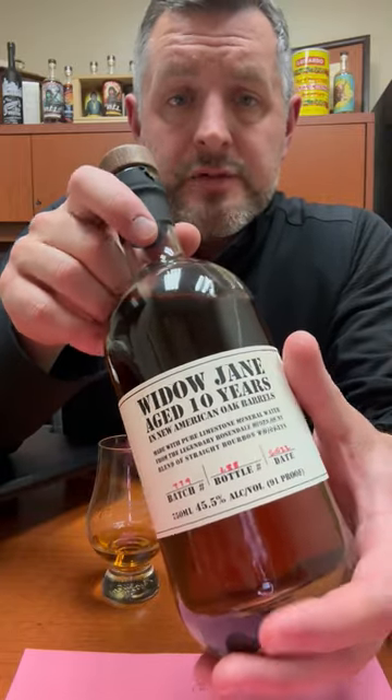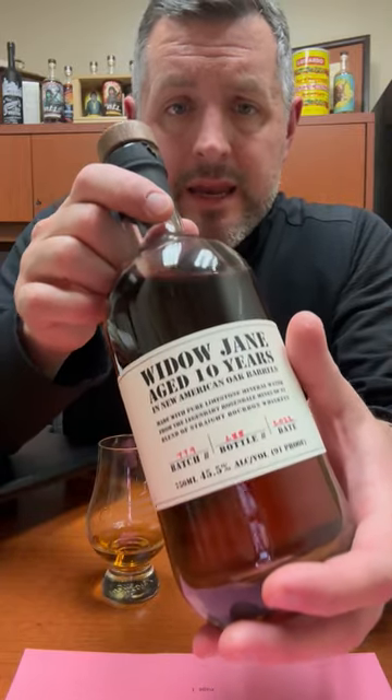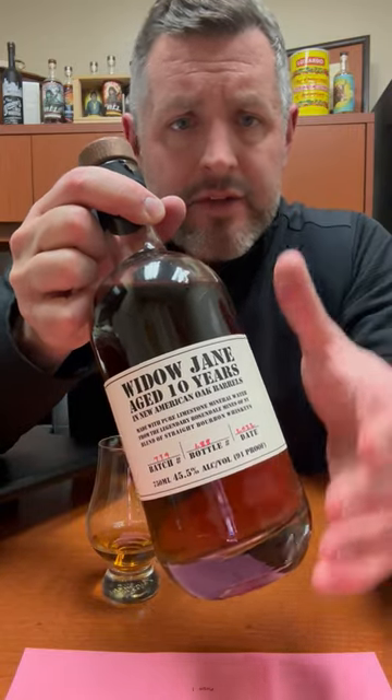Today I'm taking a look at Widow Jane. This is a 10-year New York blend of straight bourbons of Indiana, Tennessee, and Kentucky origin. I think you're going to see a lot more of these because it's harder and harder to come by and source straight whiskeys, especially of this age.